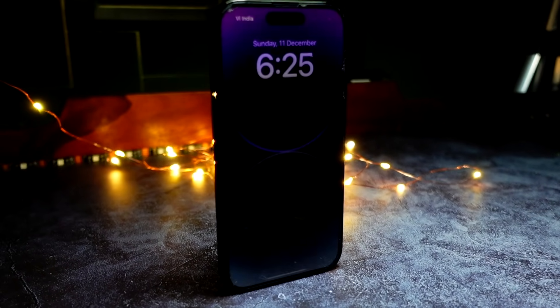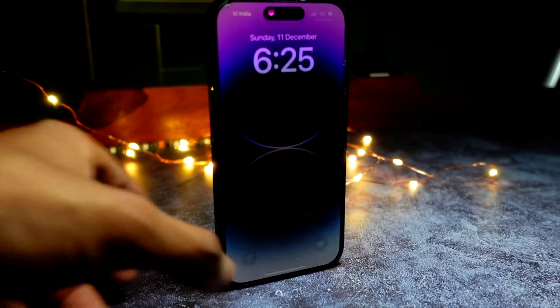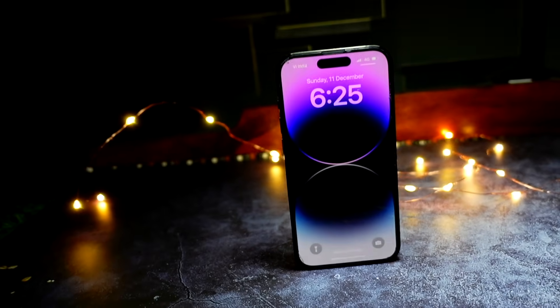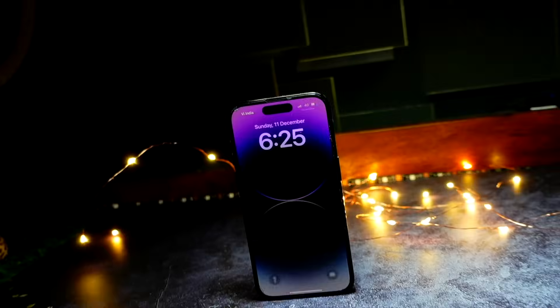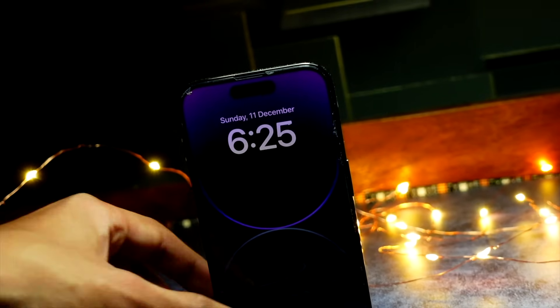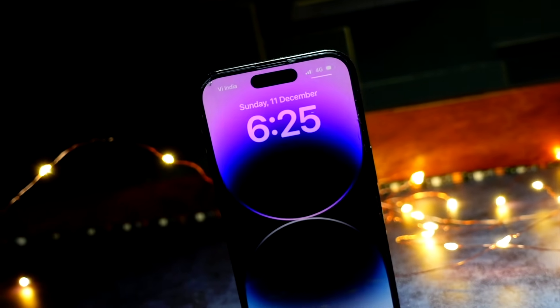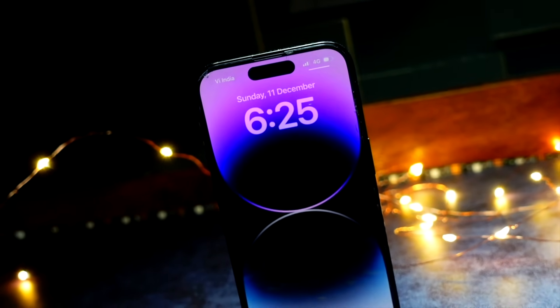Hello everyone, in this video we are going to talk about iOS 17 Beta 8 — what's new in this update, how big it was, and what things it has fixed. My name is Jay, you are watching Tech Hyped.